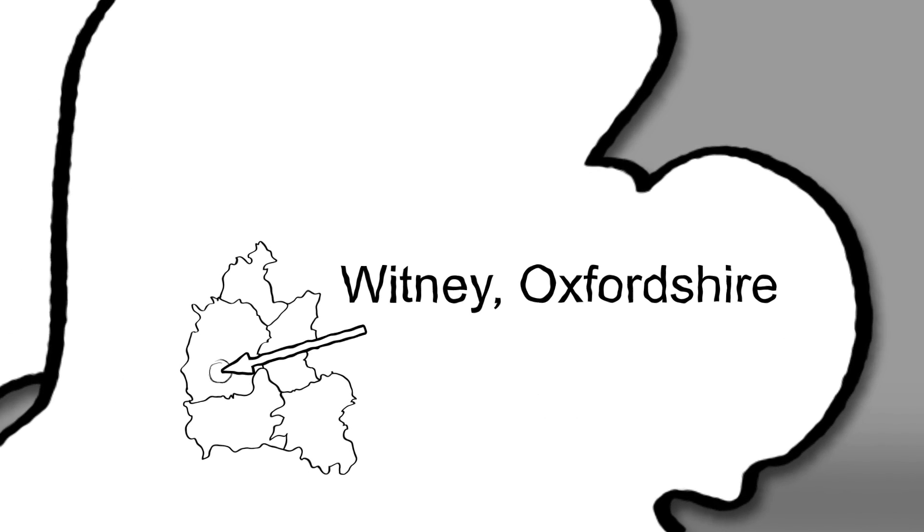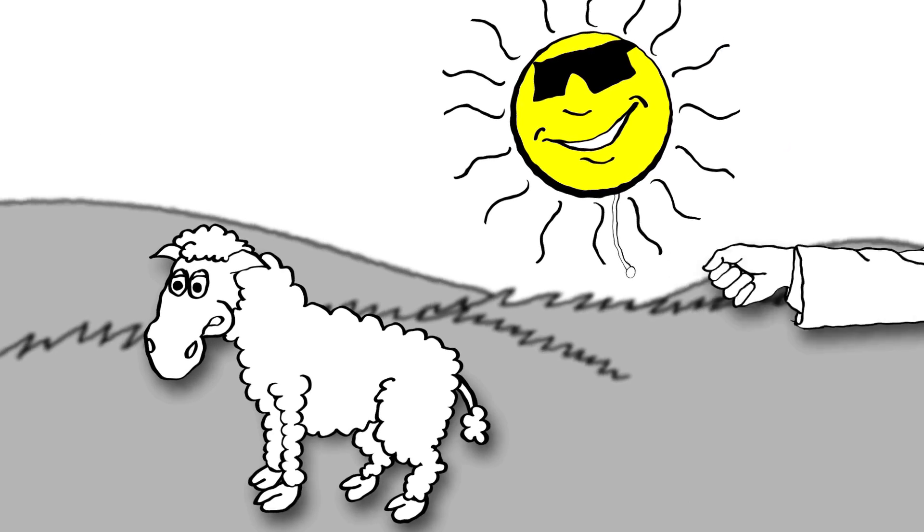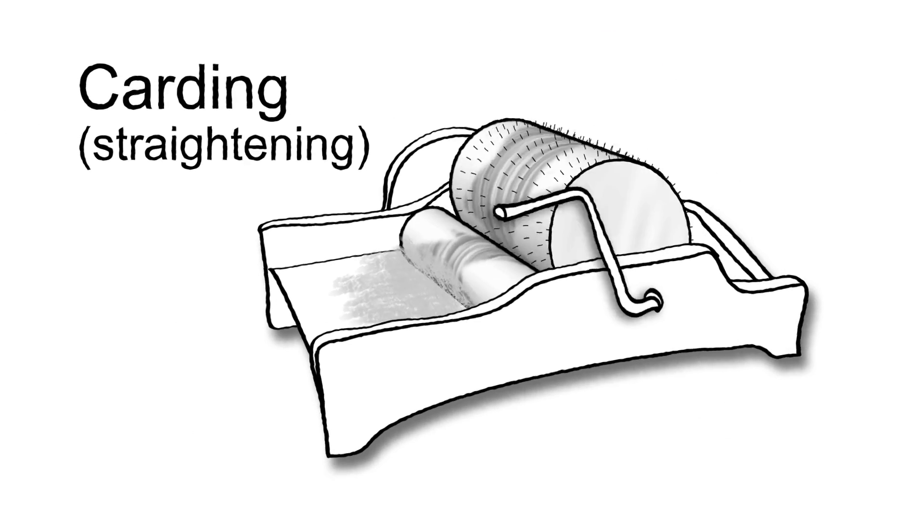In the 19th century, manufacturing was relocated to Yorkshire in and around the city of Leeds. Blanket making was no easy task. It involved collecting the wool, carding or straightening.